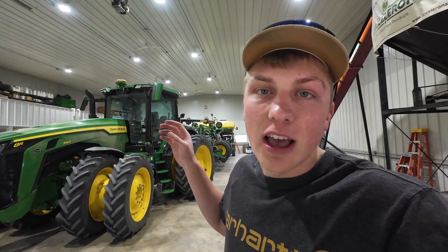Welcome back to High Tech Farmer. Today I'm going to be planting some unreleased and brand new seed genetics of corn out in one of our fields.